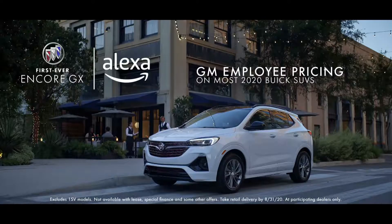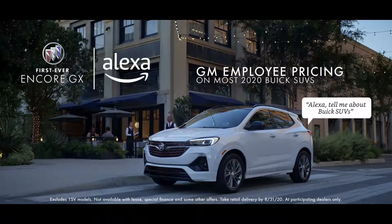Now get GM employee pricing on most 2020 Buick SUVs. Ask Alexa, tell me about Buick SUVs.